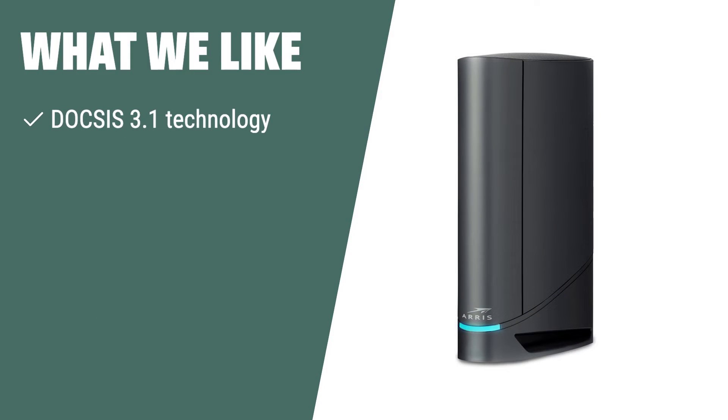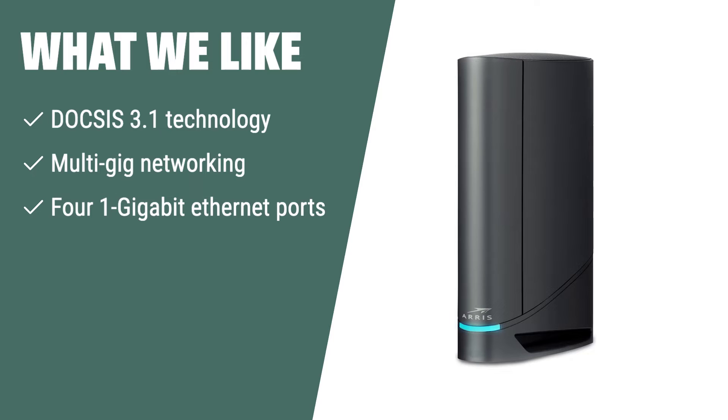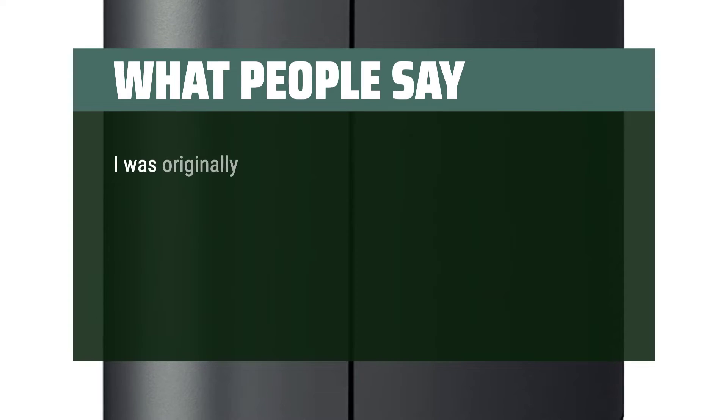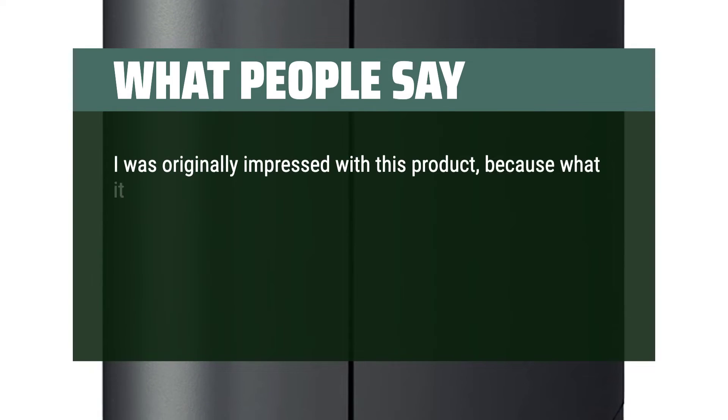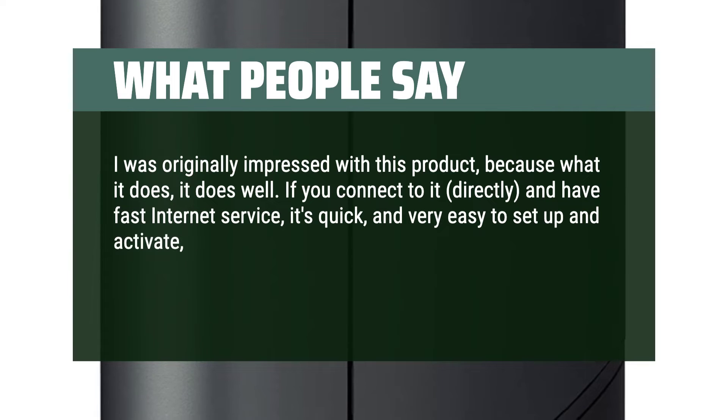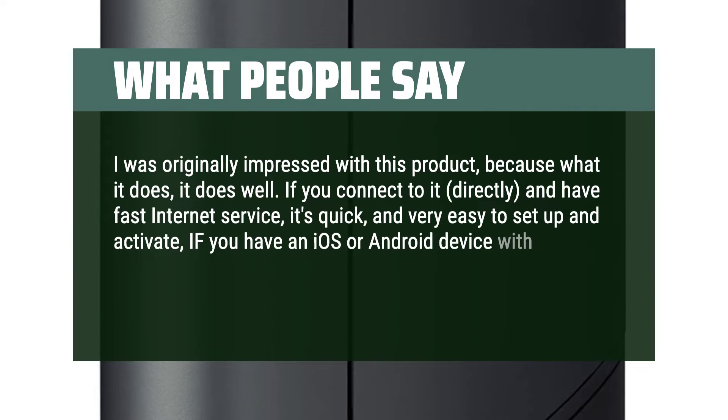What we like: If you need a modem with multi-gig networking and ultra-fast streaming, the Arris G34 is the right choice for you. With its high speeds and low latency, it offers reliable and efficient connectivity for your home. What people say: I was originally impressed with this product, because what it does, it does well. If you connect to it directly and have fast internet service, it's quick and very easy to set up and activate, if you have an iOS or Android device with cell service. Good luck otherwise.